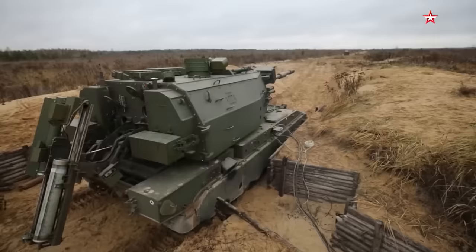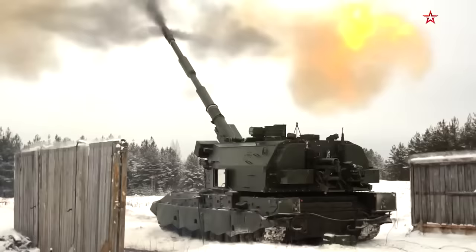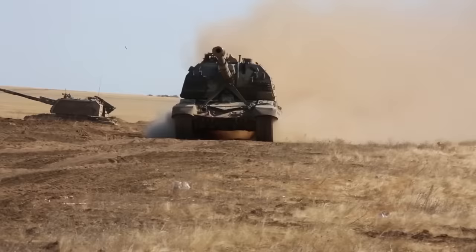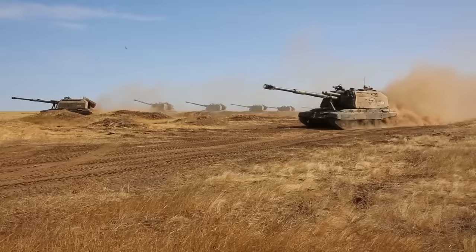The new 2S35 Kolitsiya is also something to watch out for, but as of right now only one Kolitsiya battalion is in service under Moscow's 2nd Guards Taman Motor Rifle Division, so that's perhaps a conversation for another day. The platform itself is based on a T-80 tank chassis, but with a V12 diesel engine like those on the T-72 and T-90. Combined with lower ground pressure, this means the Musta has great cross-country mobility.